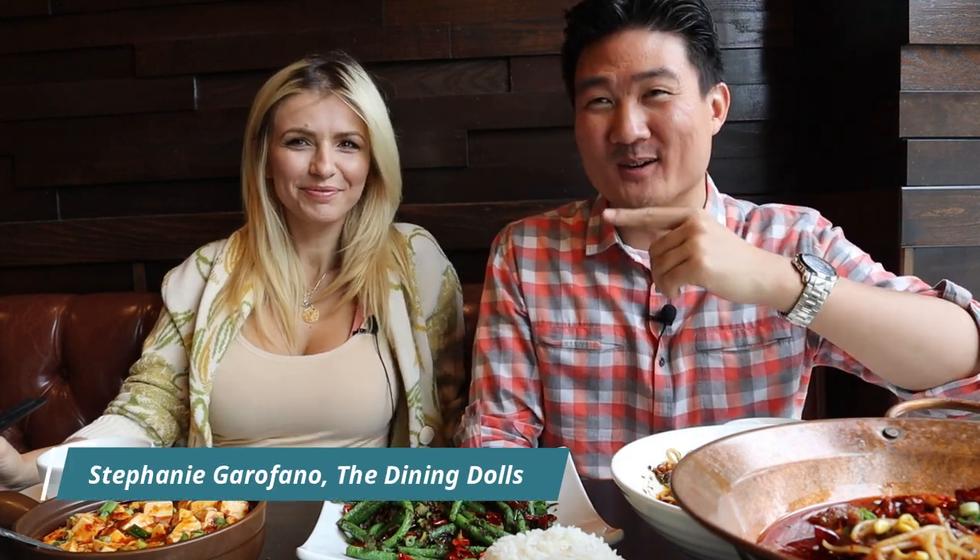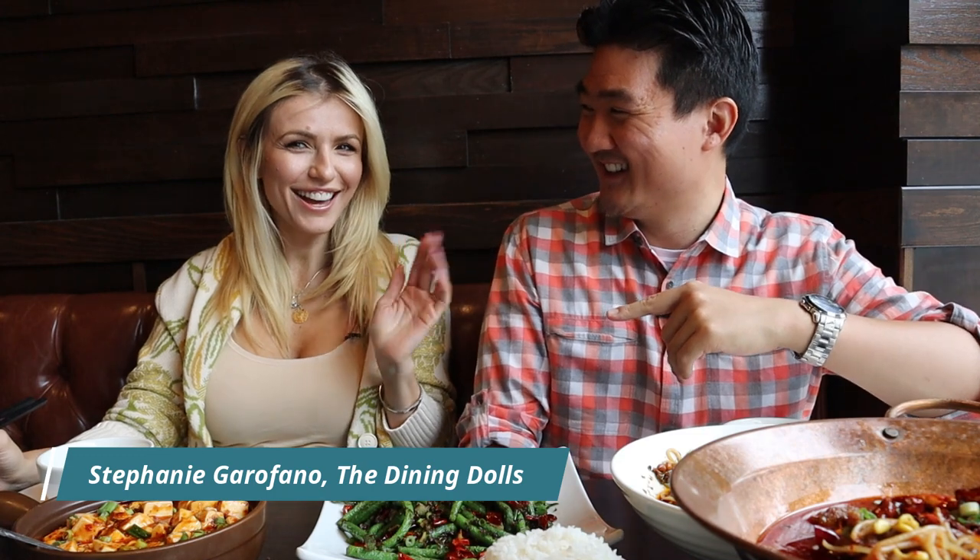I have a special guest — Stephanie from the Dining Dolls! She has a really great Instagram covering all the best foods in LA and even other parts of the US. If you guys want to check her out, the link is in the video description so you can learn all about the Dining Dolls. Please follow them!